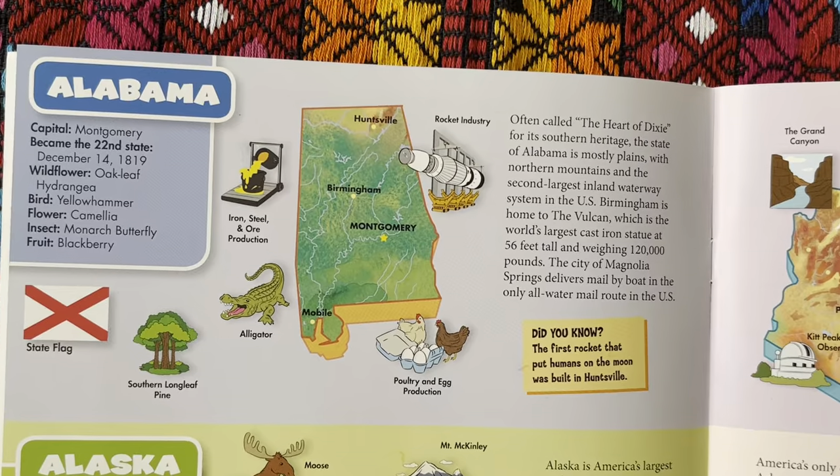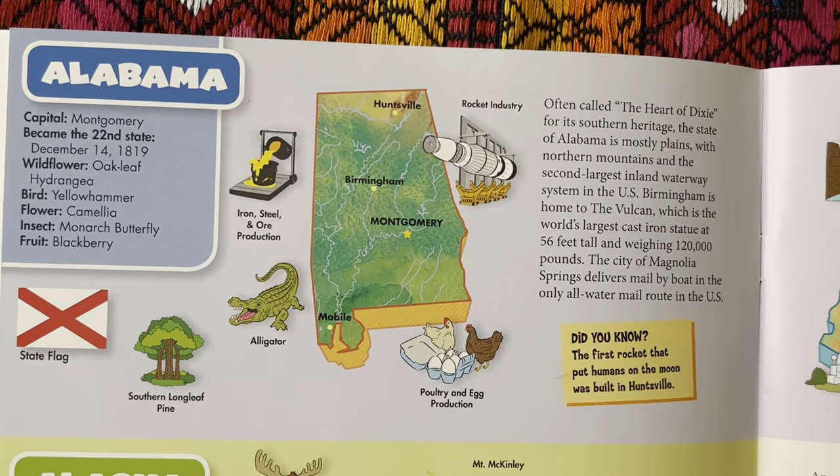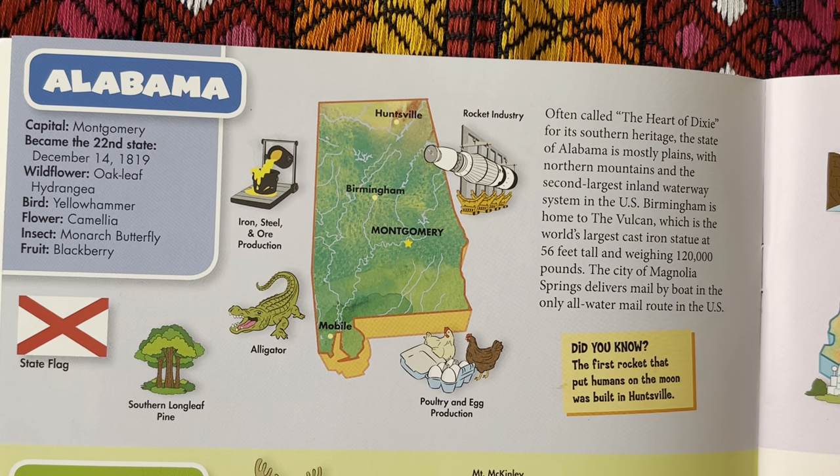First up we have Alabama. The capital is Montgomery. It became the 22nd state on December 14, 1819. The wildflower is the oak leaf hydrangea. The state bird is the yellow hammer. The flower is camellia. The insect is the monarch butterfly. And the state fruit is the blackberry.